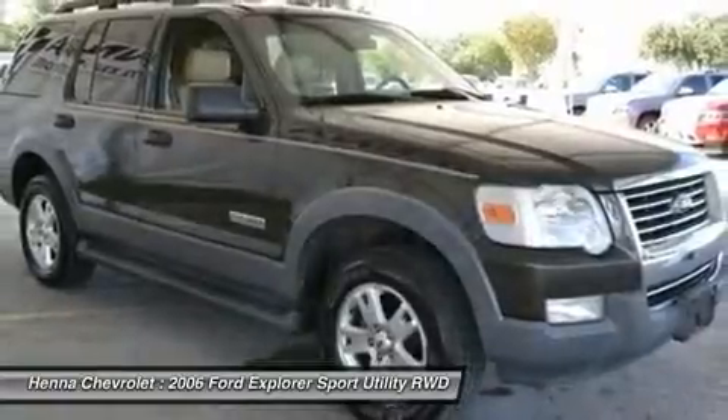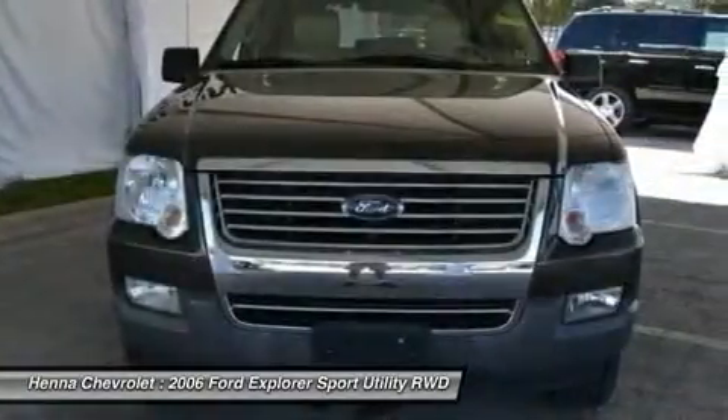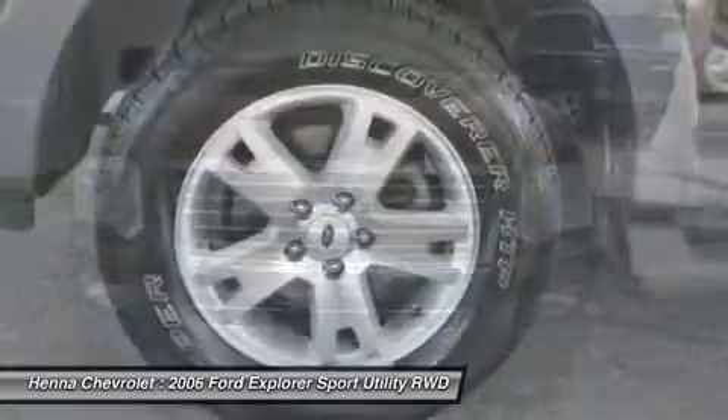It's handsome, smooth, quiet, comfortable and competent. Visit our virtual showroom 24-7 at hennacoholet.com.